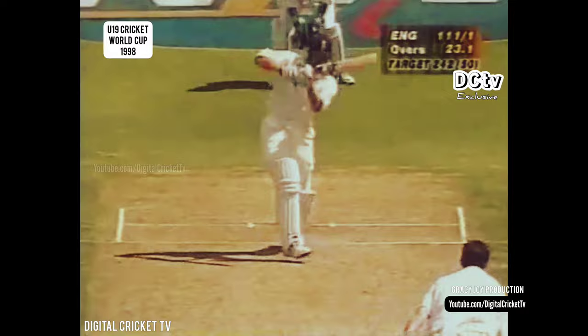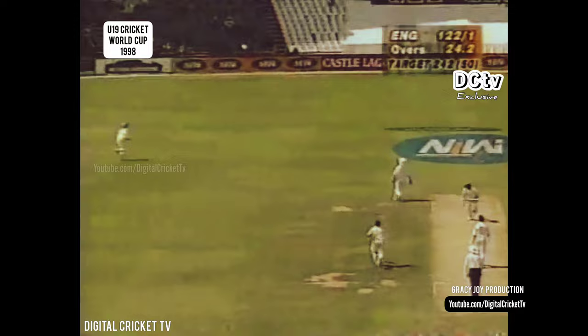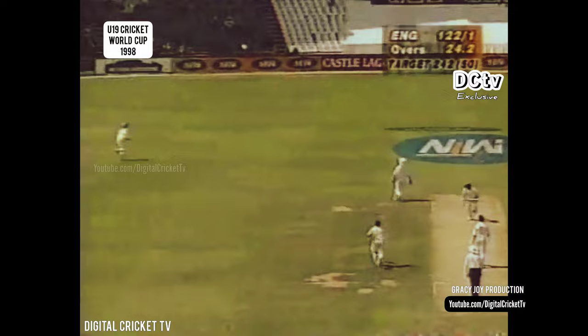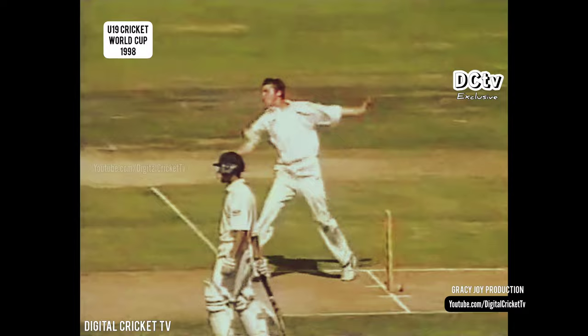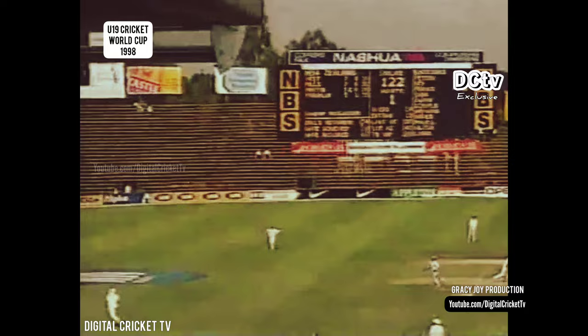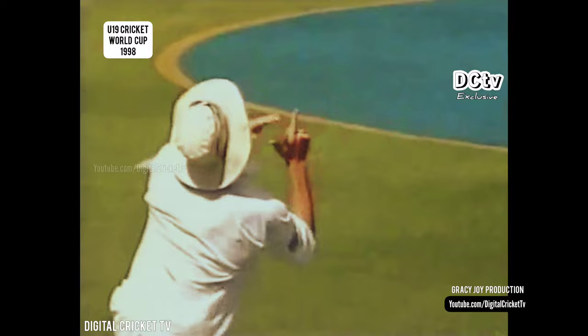It's a lovely stroke for four — on the up, just a punch, timing good. In the air, and gone. He's attempted the heave to the onside, got the top edge, and Franks goes. At 120 for two, a little bit of hope for New Zealand, and how Kyle Mills enjoyed taking the catch. Sweeping early, good change of pace, top edge — big breakthrough. End of Franks, the man who can be damaging.